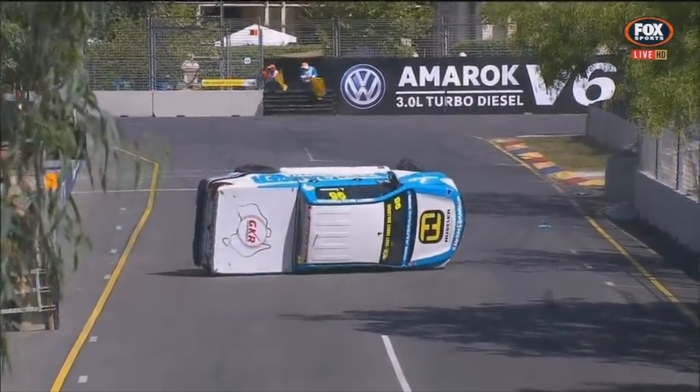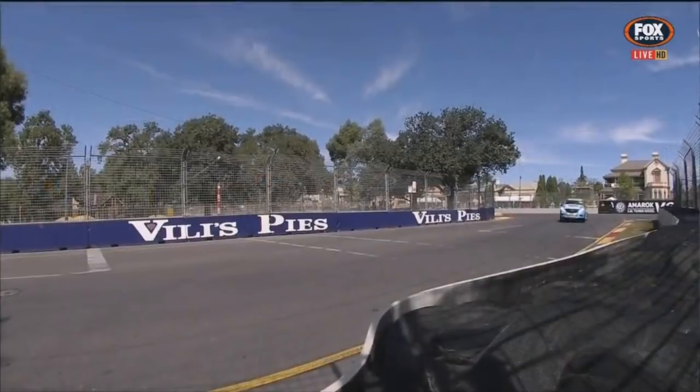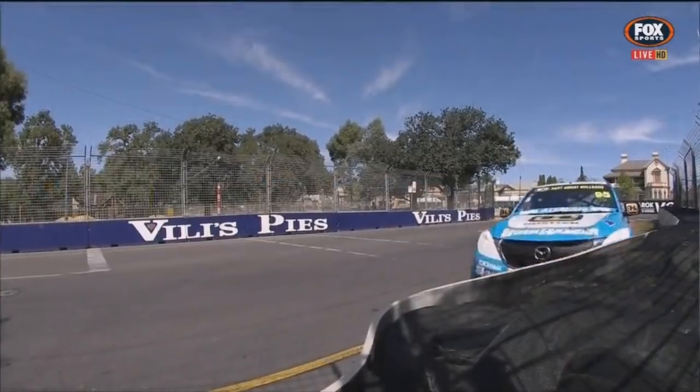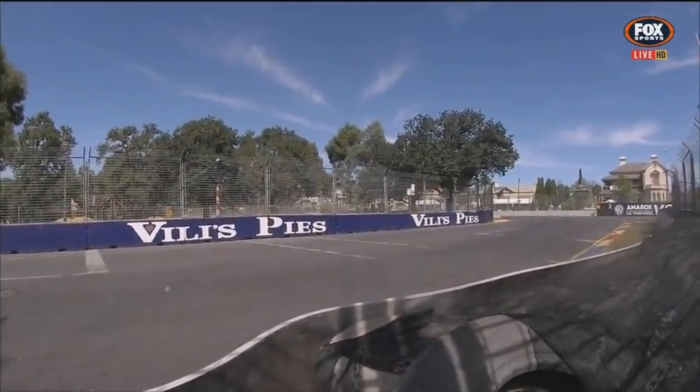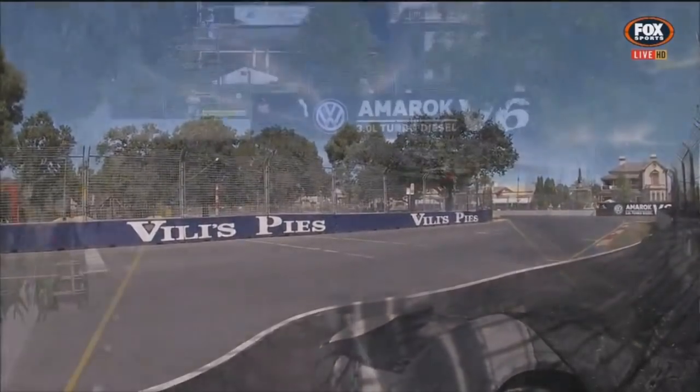The ute crossed up, didn't he? This will be better for us to see from the wall cam. Trying to be corrected, got the tyre wall — right at the left front — put it onto its side. And yet it's a fairly soft roll onto the side, so he'll be perfectly fine.